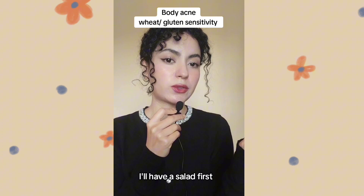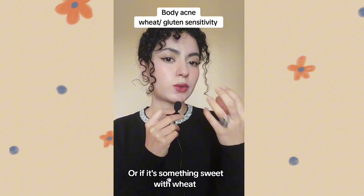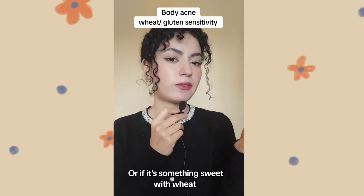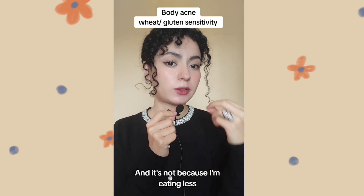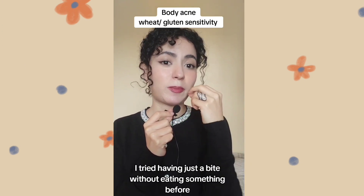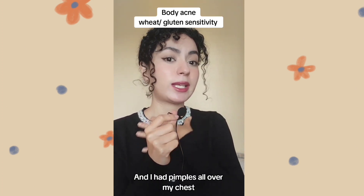For example, if I want to eat pizza, I'll have a salad first. Or if there's a dessert or sweet treat with wheat, I'll have it at the end of my meal as a dessert. And it's not because I'm eating less wheat.